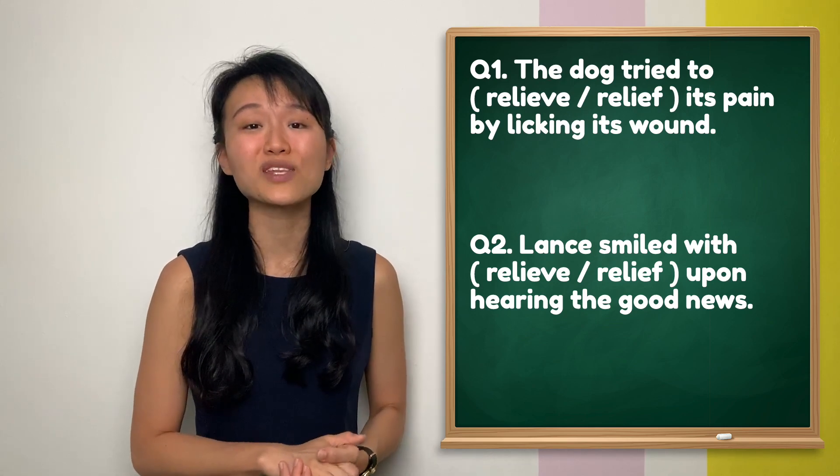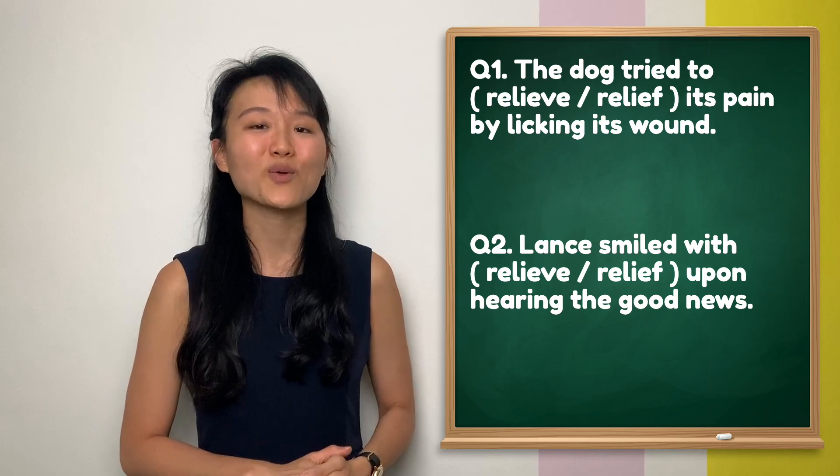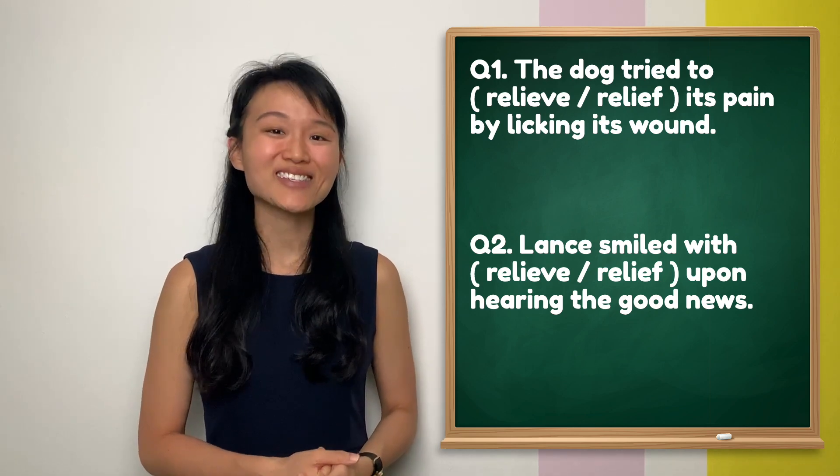Let's try the following questions to see if you have nailed the use of these different word forms. Feel free to pause the video to attempt the questions now. Did you manage to answer them? Let's check your answers.